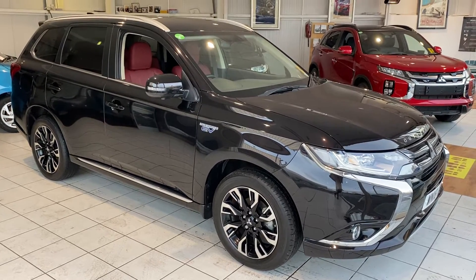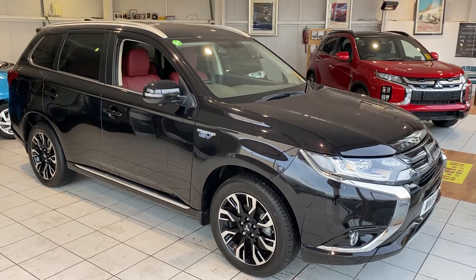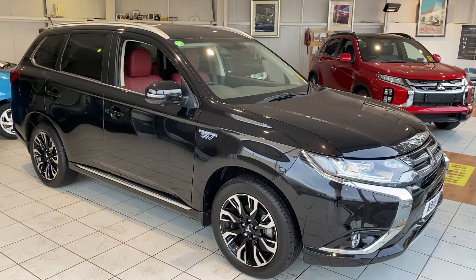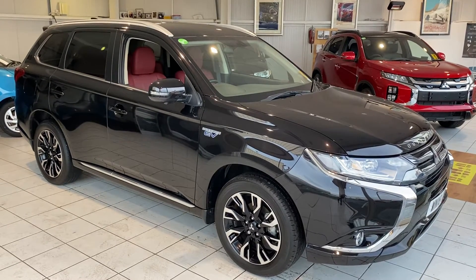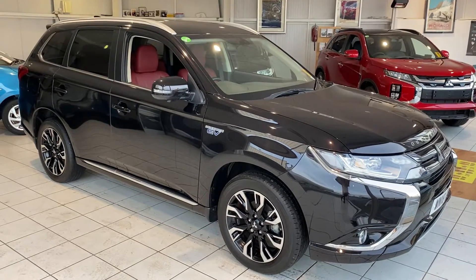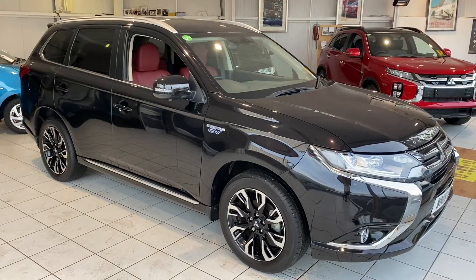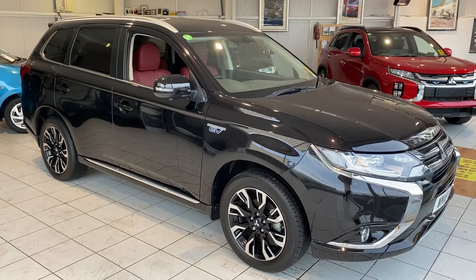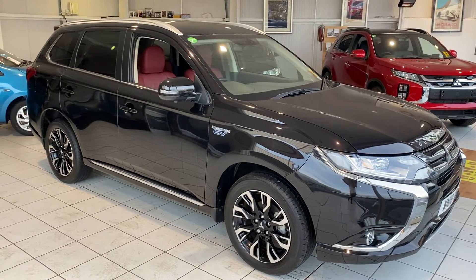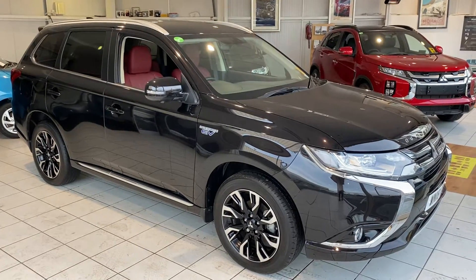Hello and welcome to another video walk-around of our car that we've got for sale. This afternoon we're taking a look at an 18-plated Mitsubishi Outlander PHEV GX5. This is the top-of-the-range PHEV model with a very special interior to it. Stunning car, it's really low mileage — something about 6,000 miles — we'll double check that when we get into it. It's in immaculate condition.